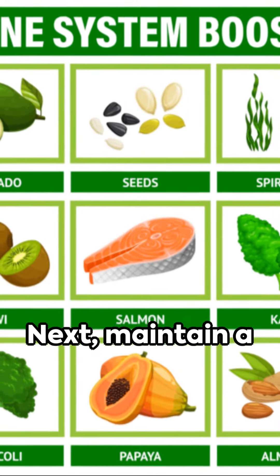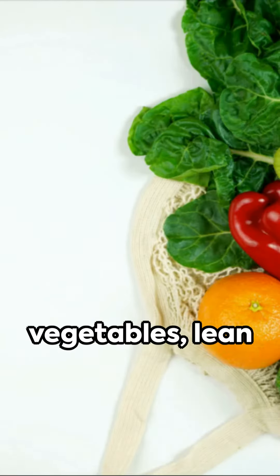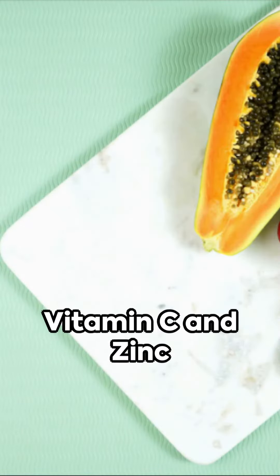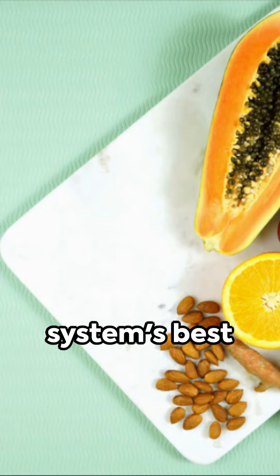Next, maintain a balanced diet. Incorporate plenty of fruits, vegetables, lean proteins, and whole grains. Foods rich in vitamin C and zinc are your immune system's best friends.